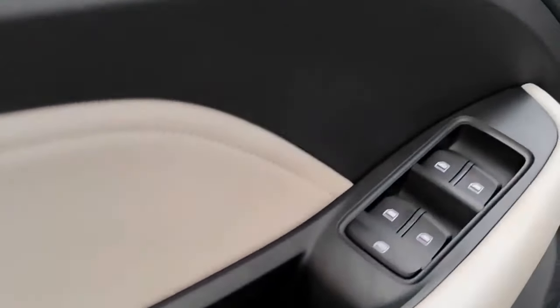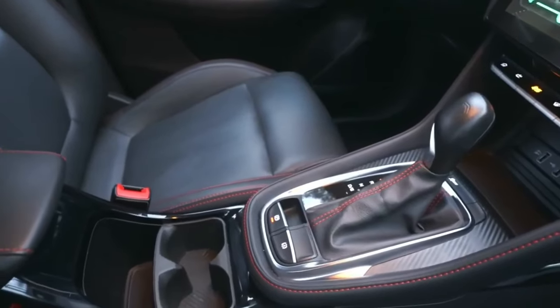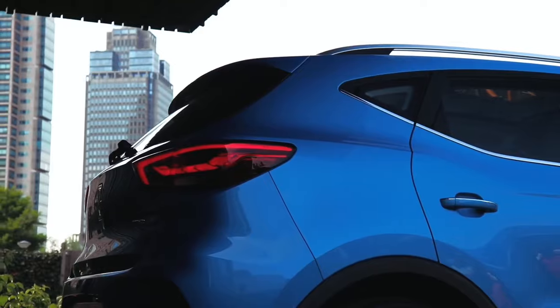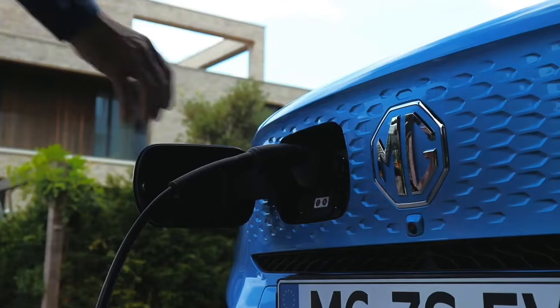Luxury awaits — the Essence trim elevates your experience with premium materials throughout the cabin. Explore a wide array of genuine MG accessories to further personalize your ZS to fit your active lifestyle.